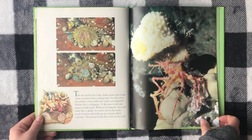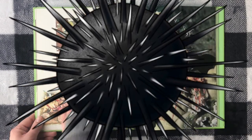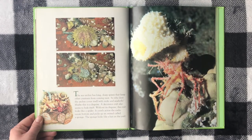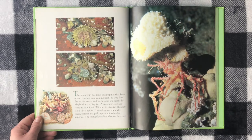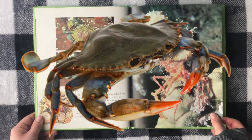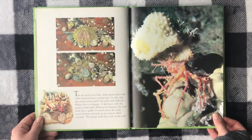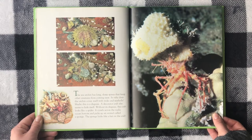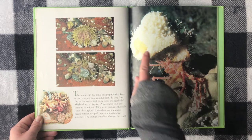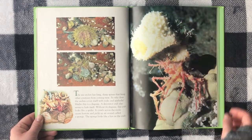The sea urchin has long, sharp spines that keep other creatures from coming near. So why does the urchin cover itself with rocks and seashells? Maybe this is a disguise. A decorator crab also seems to hide itself. Without its disguise, the crab looks like a spider. It crawls across the rocky ocean bottom and picks up an animal called a sponge. The sponge looks like a hat on the crab — how funny!